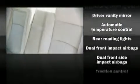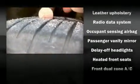Audio features include a CD player with AM/FM radio and six speakers, providing excellent sound throughout the cabin. The vehicle ensures the safety and security of its passengers with equipment such as head curtain airbags, traction control, and four-wheel disc brakes with ABS.